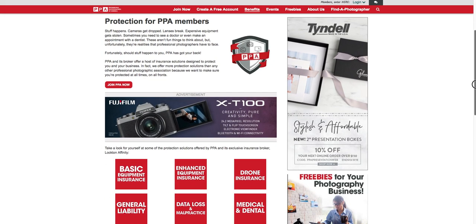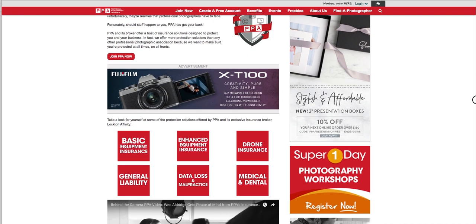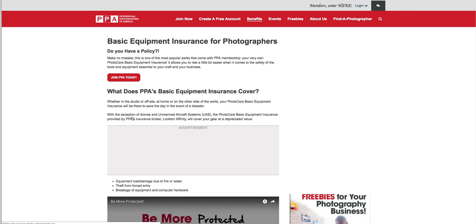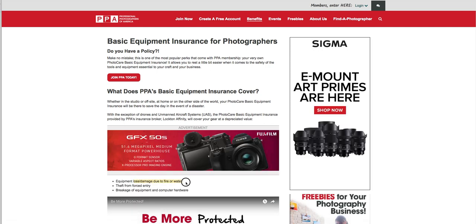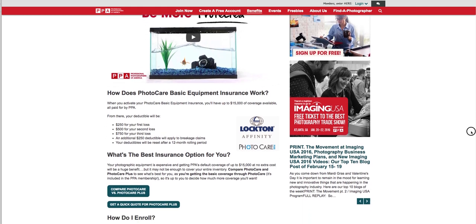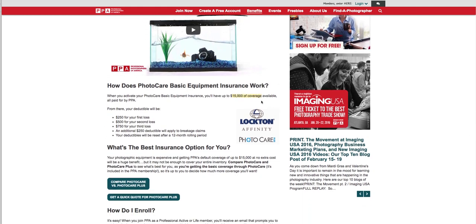Some of the insurance options include basic equipment insurance — what happens if your photo gear breaks, is lost or damaged, or is stolen? What if your computer breaks? This particular plan covers $15,000 of coverage, which might seem like a lot, but professional cameras can start around $6,000 just for the camera body. One advantage of high-end DSLR cameras is having a dual memory card slot, so you can have your images writing to two memory cards at the same time, just in case one memory card goes bad.